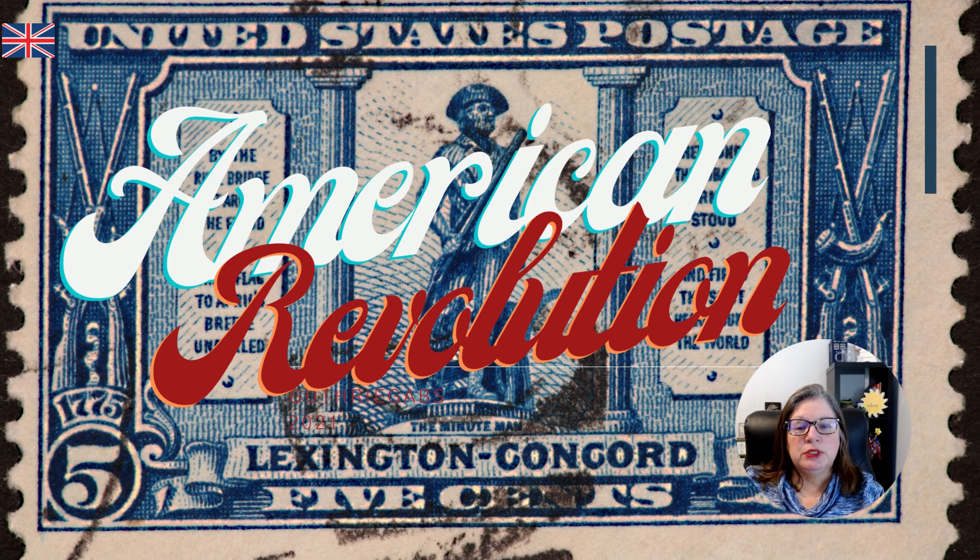We're going to use stamps from the U.S. Postal Service that have been created over different years to commemorate events of the American Revolution.